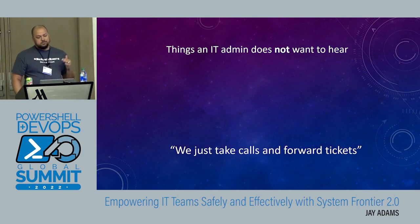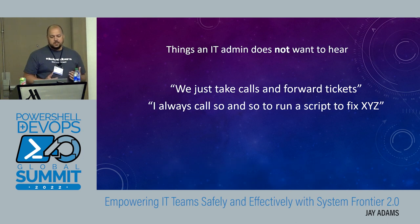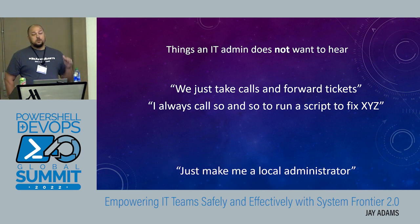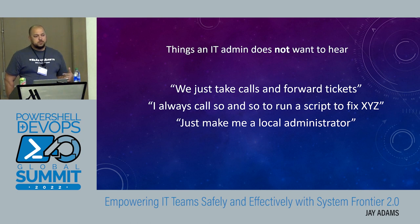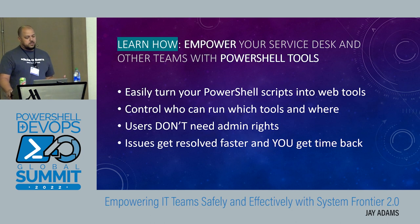So there are things the IT admin never wants to hear. Things like: 'We just take calls and forward the tickets' — your help desk, service desk. Or 'I always call so-and-so so they can run a script to fix something.' Just make me a local administrator — that always fixes everything. Or just put them in domain admins group. What ends up happening in a lot of organizations is people need certain levels of access to do a few things, everybody's busy, so they throw them in an admin group, give them some level of admin privs, and call it a day. We want to try to fix that.